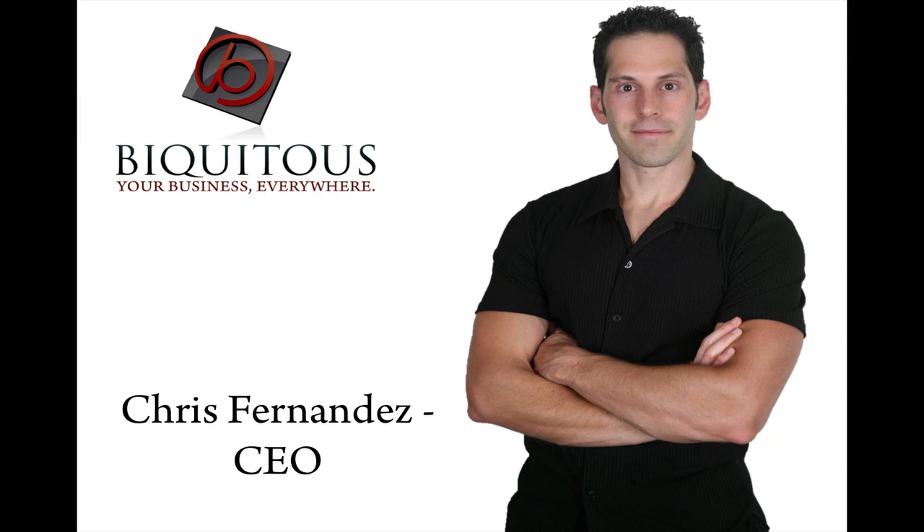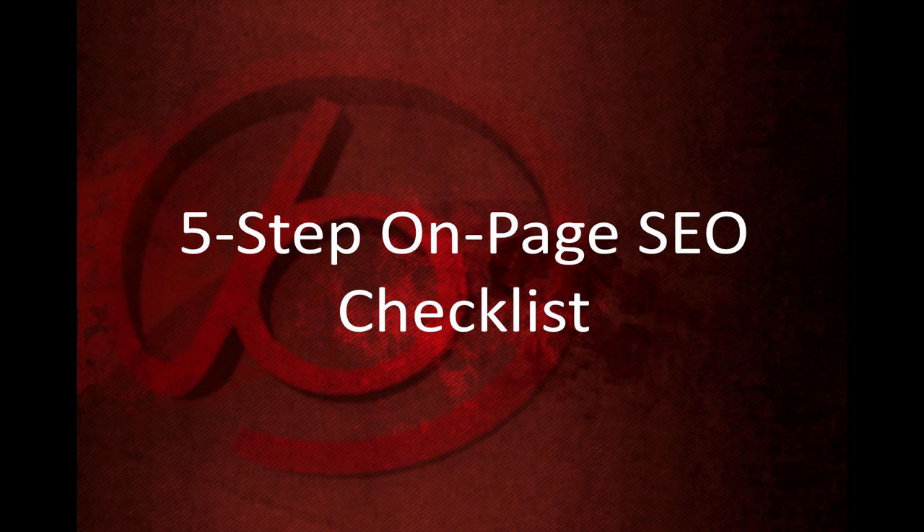Hello, this is Chris Fernandez, the CEO and founder of Biquitous. In this video, I'm going to share with you a five-step SEO checklist that will guarantee that before you hit the publish button, your content or blog posts are search engine optimized and ready to be crawled and indexed correctly.